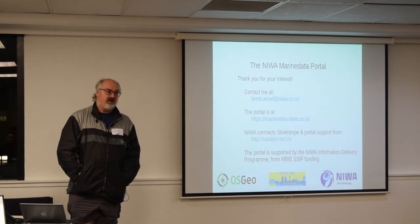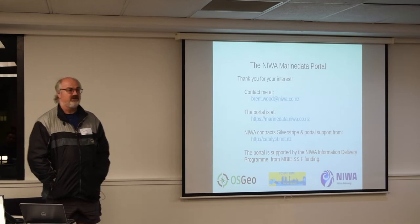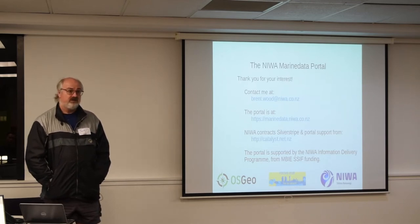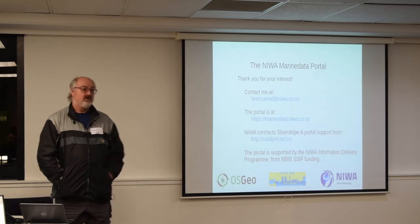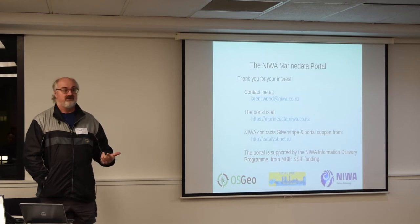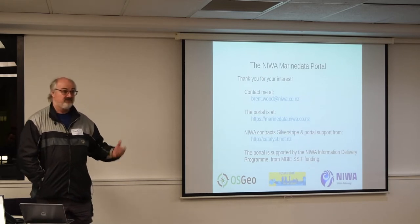There was a SOS4R tool that supported version one of SOS, written by a German student, but it's no longer supported and doesn't support version two. That student now works for 52 North. They will be starting a contract in November to develop a new SOS4R that will support all these services and the various dialects from the different tools in New Zealand. So any R user will be able to connect to Council, NIWA, Landcare, or GNS SOS services and access the data they're providing.